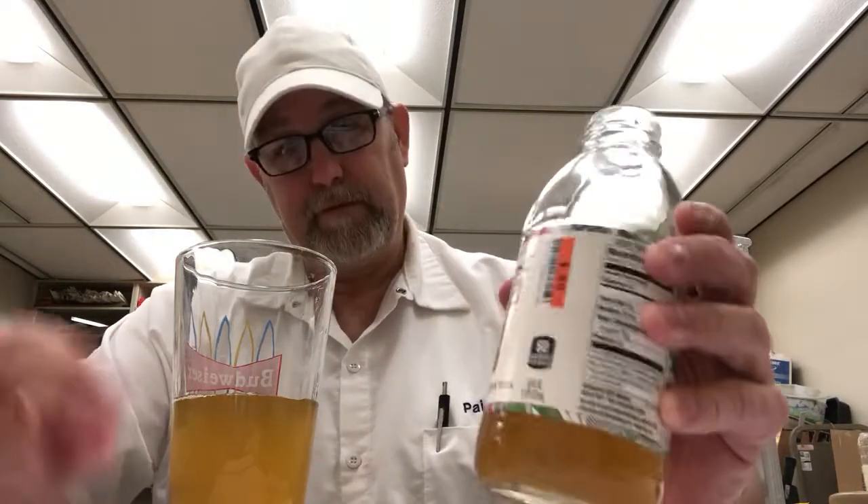Yeah, pretty good. Like I said, I'd probably prefer to pour it over ice. But yeah, this is good. If you're a tea drinker and you like different types of tea but like it a little bit sweet, check this thing out. It's very good.